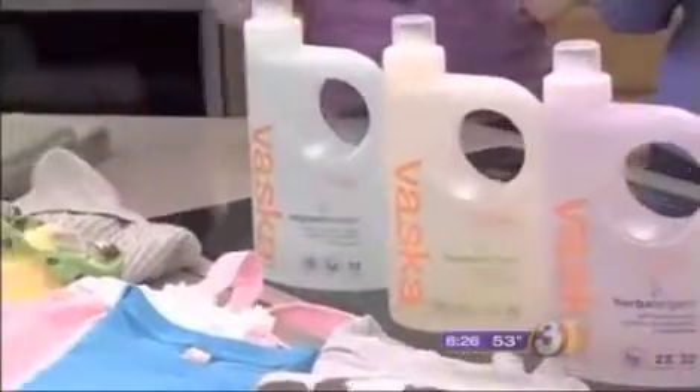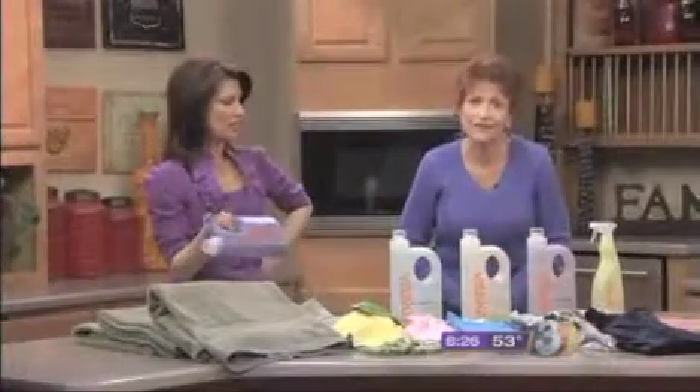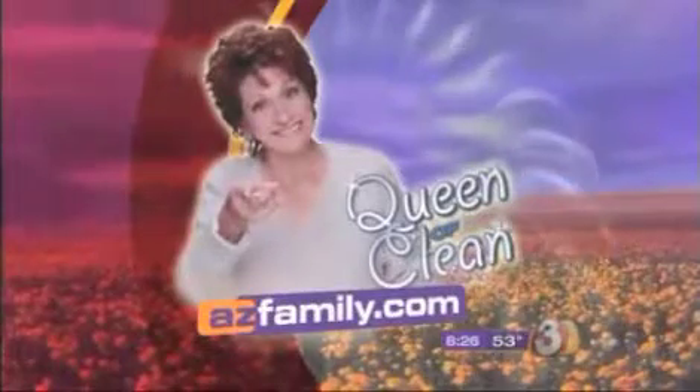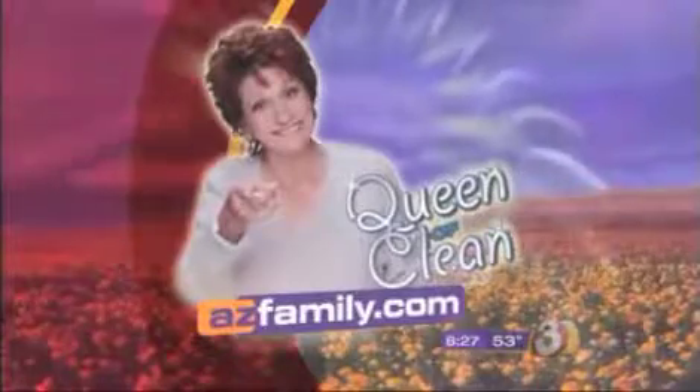So go to Albertsons. It's called Vasca — V-A-S-K-A — Vasca products. It is available in high-efficiency formulation in case you have an HE washer. Because it doesn't have the soap in it, you can use it for anything.